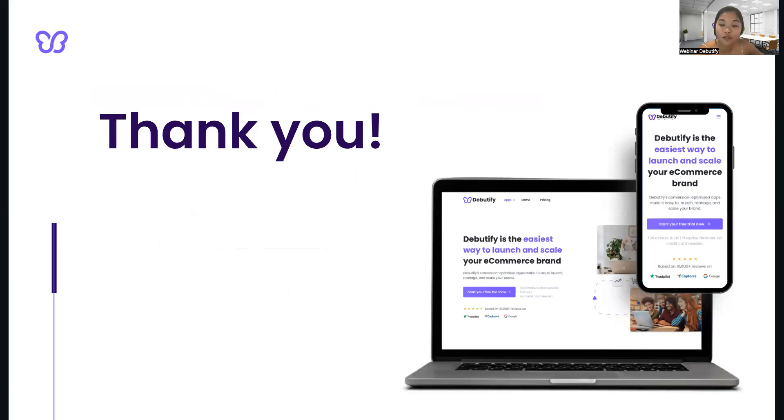That's all for today's webinar, guys. I hope you had fun and learned a lot about why product images are so important and how to take good product photos. Remember, having high-quality product images can make a huge difference in your e-commerce business. It can entice customers to purchase your product, make them stay longer on your website, and of course, increase your conversion rates. If you're looking for an e-commerce platform that can help you with your online store, look no further than Debutify. We offer a variety of free tools and resources to help you build a successful online business. Feel free to check out our other webinars on our website or on our social media pages, and if you have any questions or feedback, please don't hesitate to reach out to us.